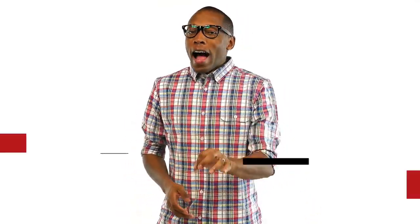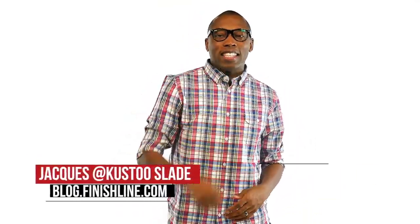This week we have some kicks making their first appearance on store shelves, some love for the summer, some premiums, some retros — it's just a good week to be sneaker shopping. I am your host Jacques Slade and this is the Heat Check.